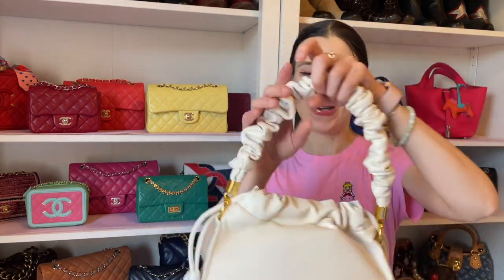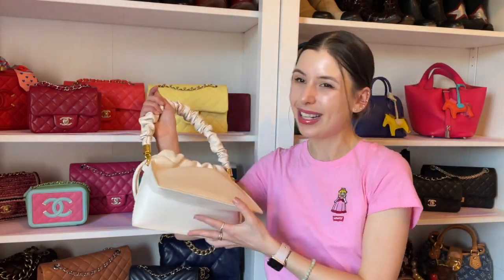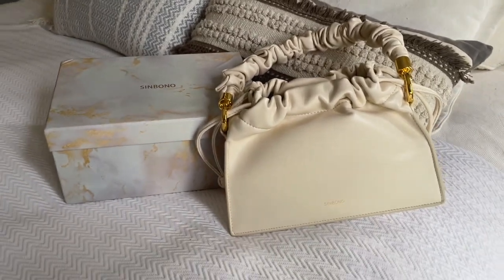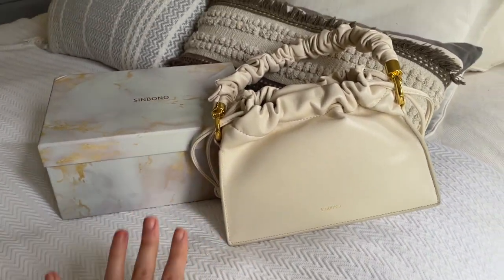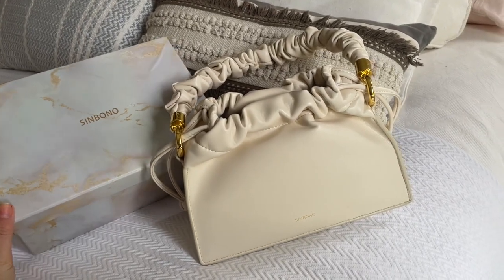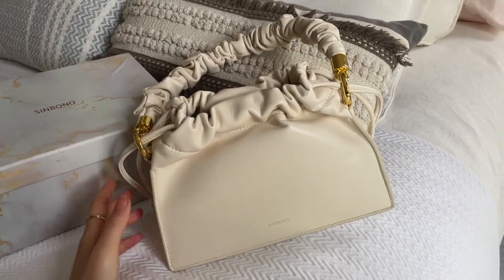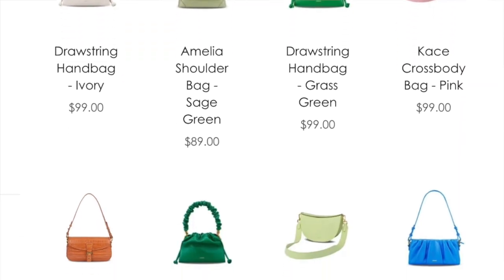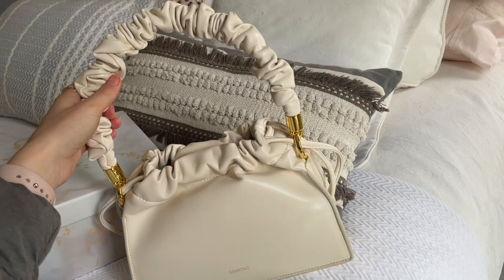I was gifted a little bag from Sinbono — I just want to show it to you guys, this is not a sponsored video. I just went downstairs and got a package from Sinbono; they reached out and gifted me this gorgeous little bag. I could choose between a few colors and styles.